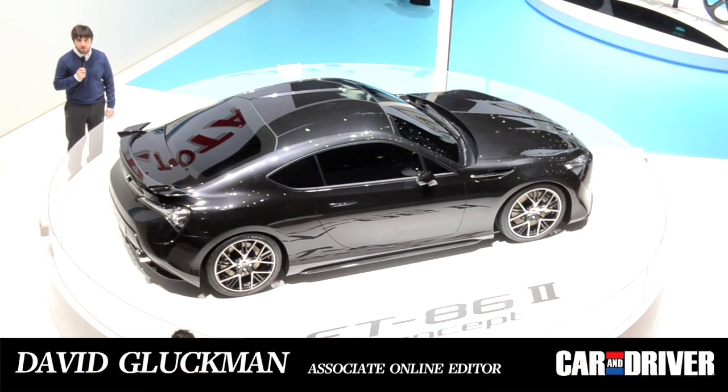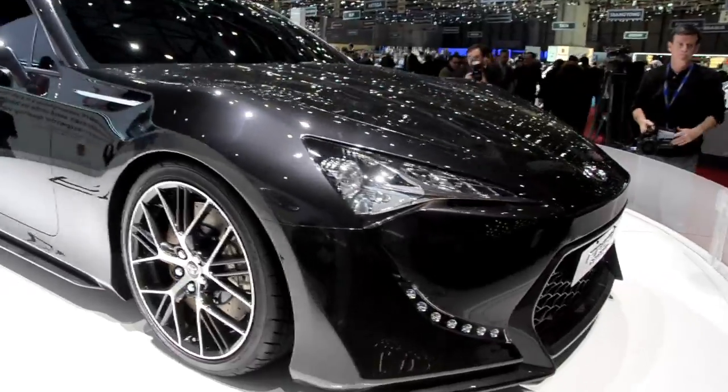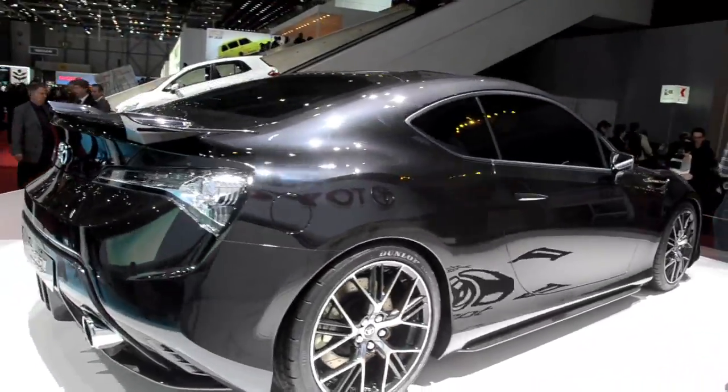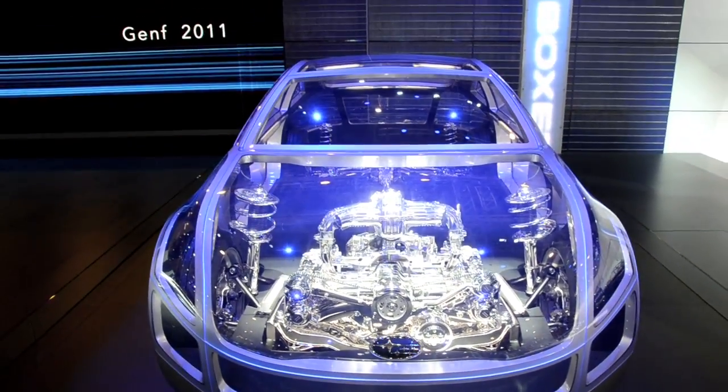David Gluckman here at the Geneva Auto Show where we're taking a look at Toyota's latest FT86 concept. This is the car that shares its platform with Subaru's upcoming rear-wheel drive coupe. And this is what Subaru has brought to the show — a peek at the underpinnings of both cars called the Boxer Sports Car Architecture.